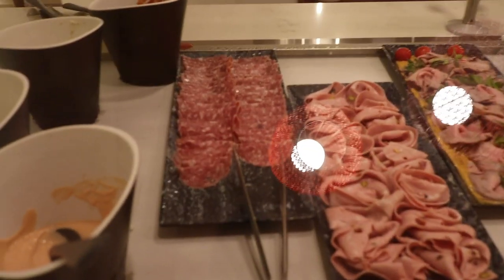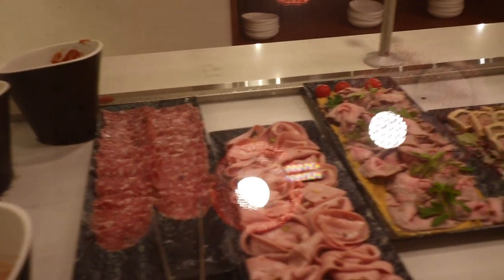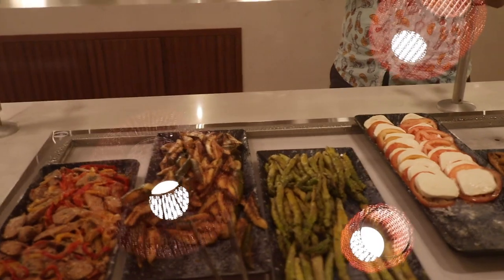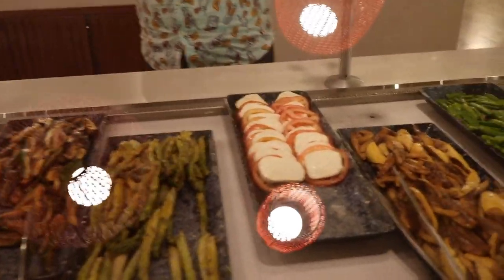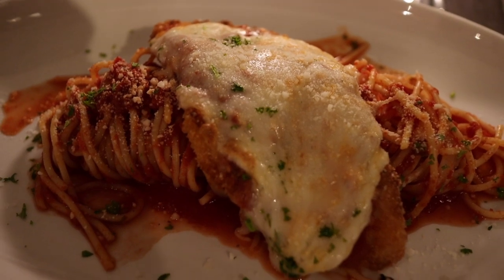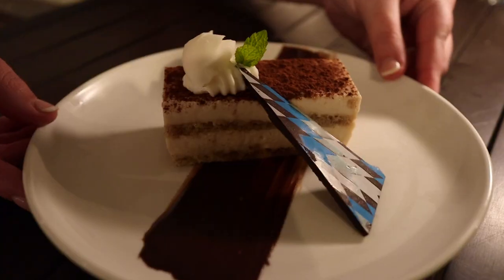For Trattoria 30, their whole thing is they're trying to get you in and out of the restaurant in 30 minutes so you can get back to the pool and enjoy your day. For dinner, it's an antipasti buffet — grilled vegetables, soups, salads, meats, and cheeses — and then you order your entrees and desserts off a regular sit-down menu. Their signature dish was the chicken parm, which we had. We also enjoyed the fettuccine Alfredo, and of course for dessert, tiramisu.